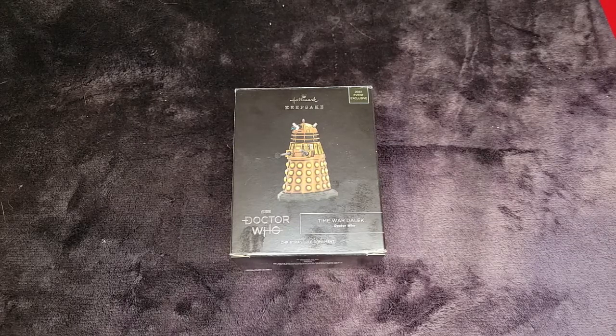Yeah, we would have to go down to San Diego or to New York to get this one. And these ornaments when they're released they're only about 30 to 35 dollars retail to buy them at the convention. The only way we can get them here is through a third party and I paid about 100 bucks for him — and that's what he's going for online right now.